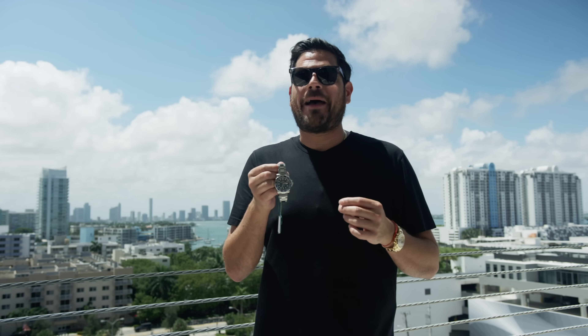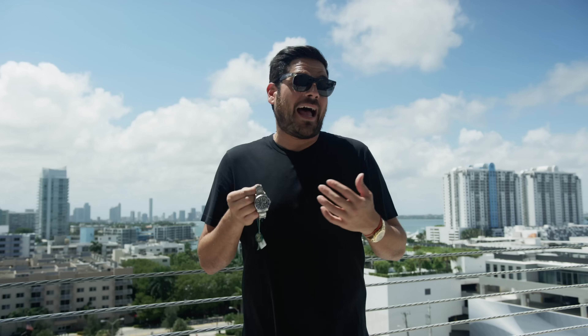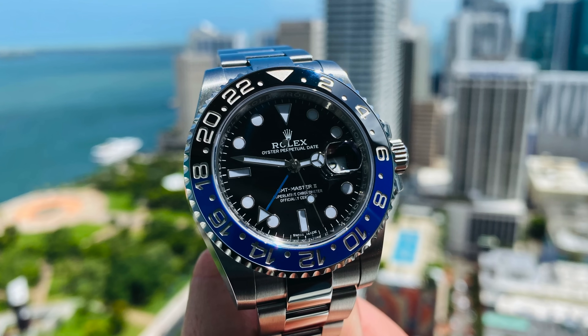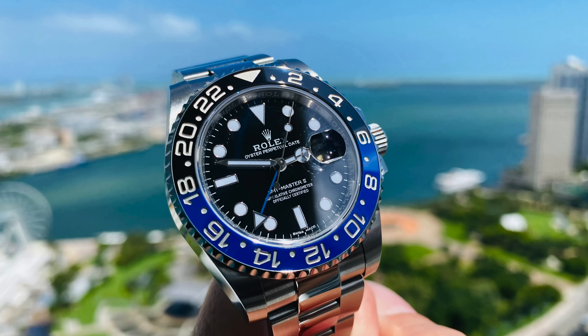One cool thing about the Batman is that during the day the blue really pops, but sometimes at night it blends in and looks all black. I own one myself — I got it for $7,200 about five years ago. Now, one important difference from the Hulk is that the Batman is discontinued. They now make the Batgirl, named for its Jubilee band, but people call it the Batgirl — it's just not the same. We're referring to the Oyster band here. With an original retail of around $9,000, you're now looking at around $17,000 unworn, or $15,500 to $16,000 pre-owned.